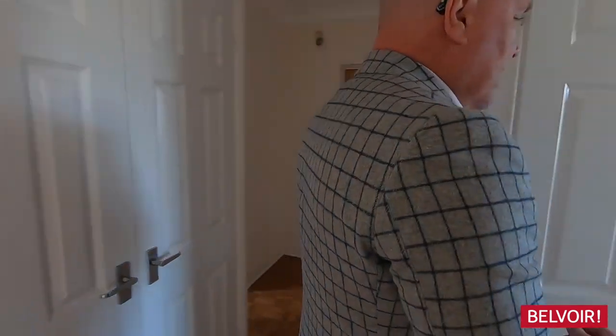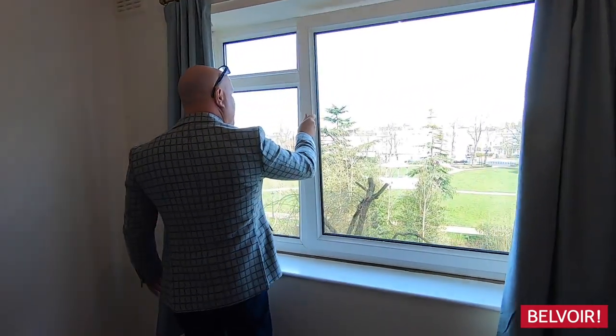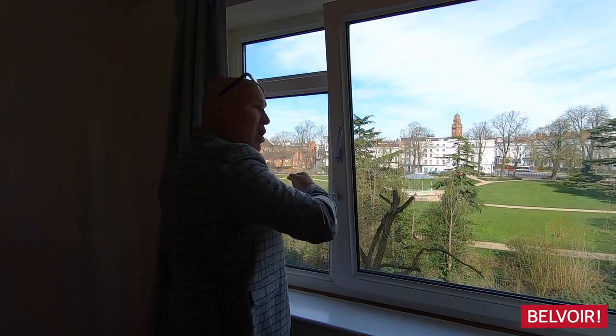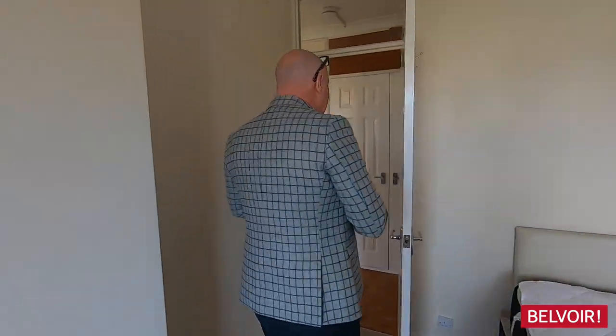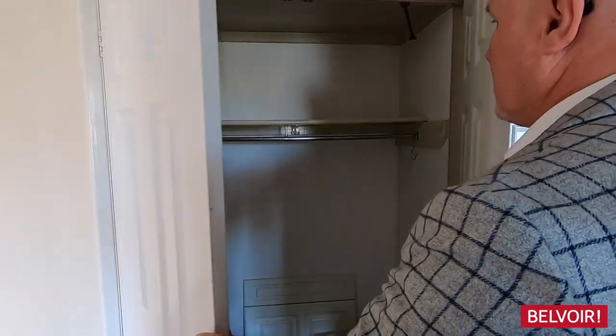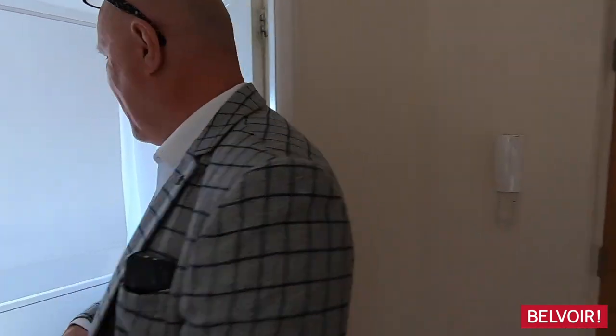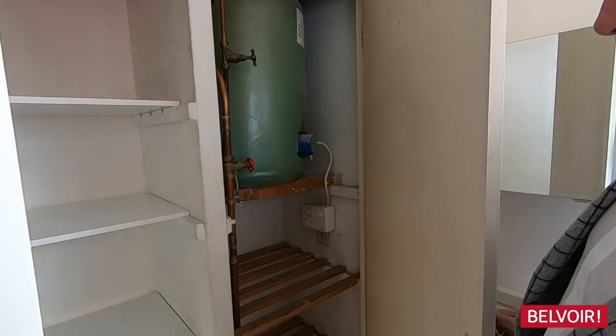The second bedroom is the same — you've got the fitted wardrobes and that fabulous window that you can either tilt or open wide. Double bed is here too, and it's all electric heating throughout the building. Just tucked in here is a space for your ironing board, hoover, or coats as you come in. Leading on to the bathroom, we have the electric shower above the bath, and just behind there is further storage for your towels and the airing tank.